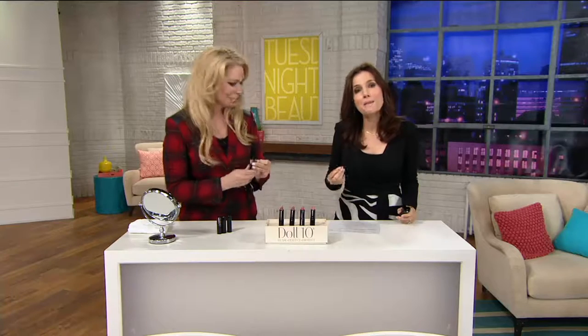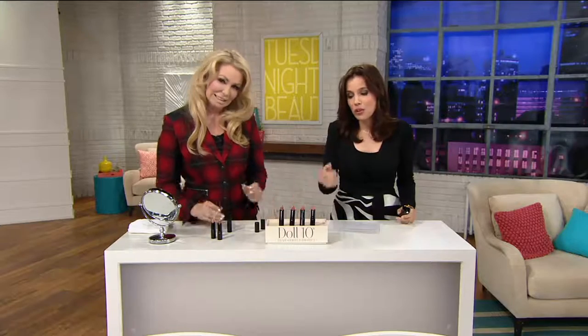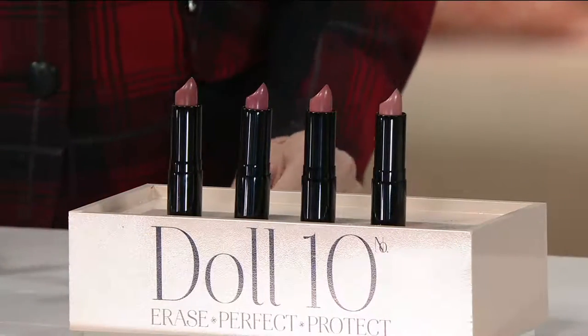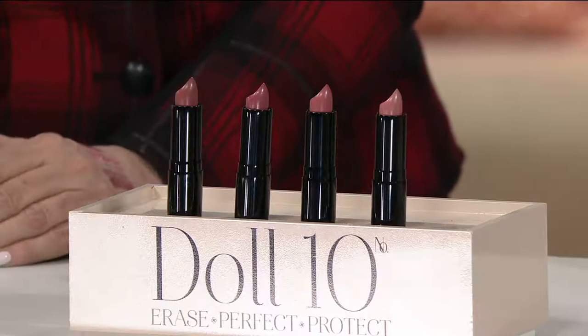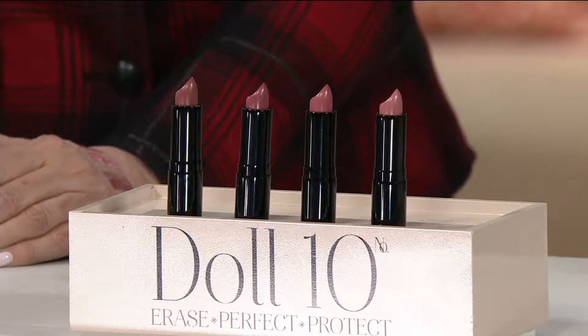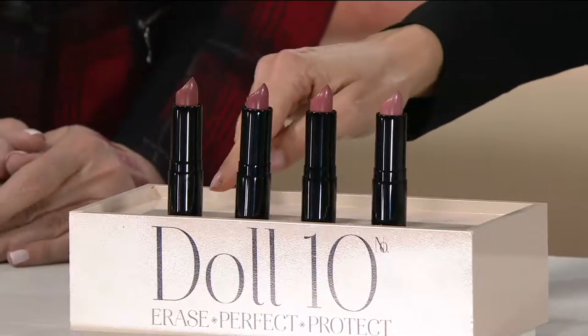She has so many amazing products. We have a one-hour show coming up on Thursday night, but here's a little sneak preview. Doris is known for giving us incredible lip products. It's really how she made her mark in the beauty industry. This is the four-piece lip rouge collection. One of these on Doll10.com is $16. You can spend $16 or $9, because we're giving them to you at $9 a piece instead of $16 a piece. So you're getting a $64 value for $36.